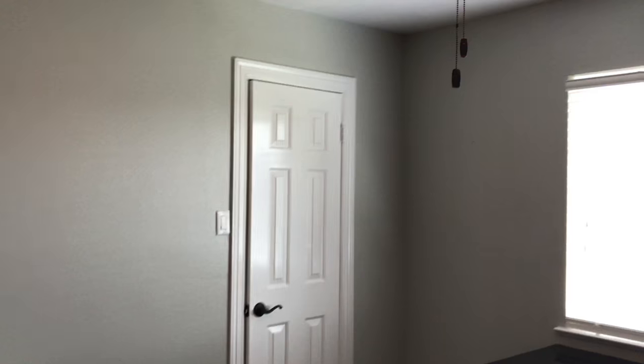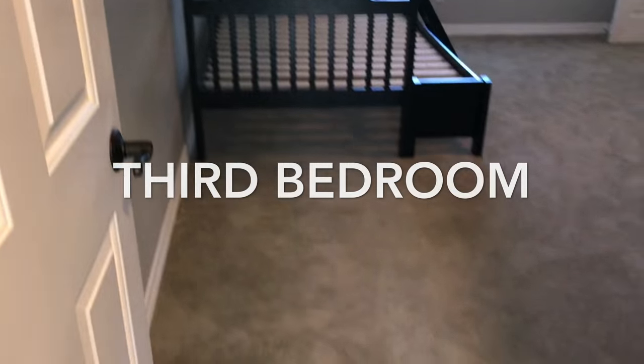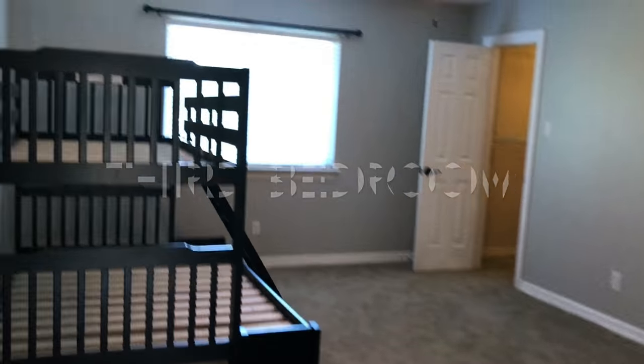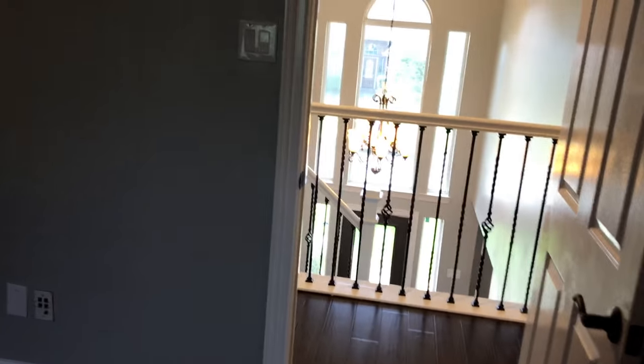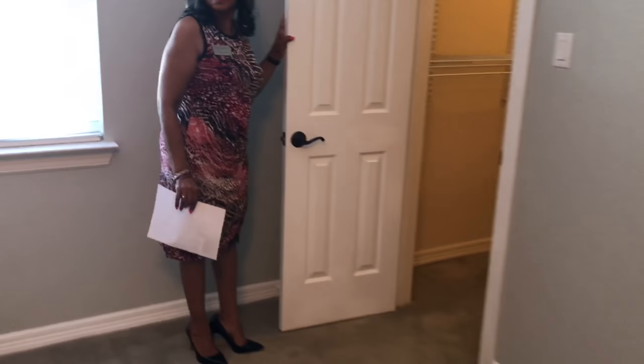The previous owner was using this area as an office, but it does have a closet, so you're welcome to use it as a bedroom if you choose. It's versatile. As you can see, they have oversized bunk beds in this area, and you can still see how much room is left — the secondary bedrooms are quite large. Nice size secondary closet with built-in shelving as well.